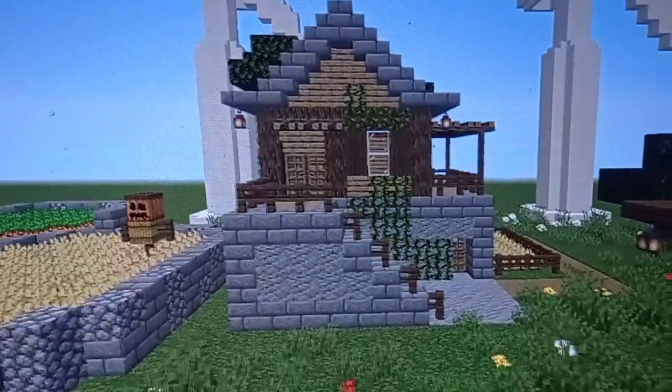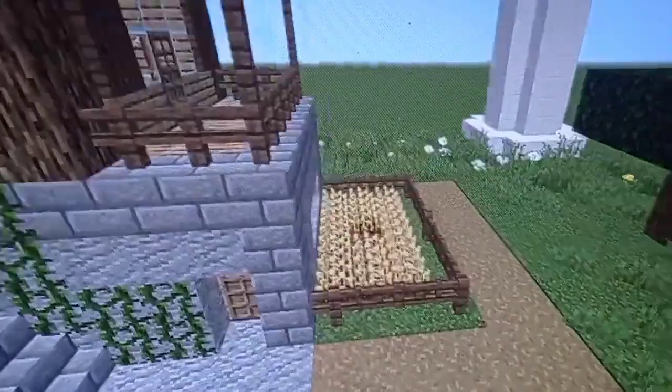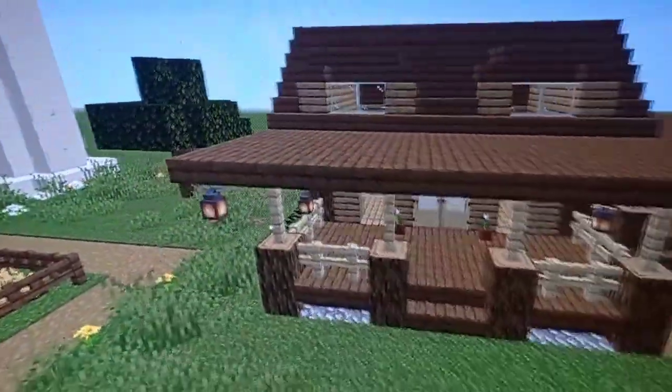This is my house, small but cozy. Next door we have a mini plantation that allows us to have a healthy and sustainable diet.